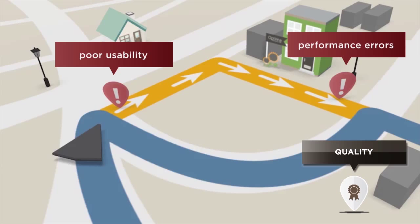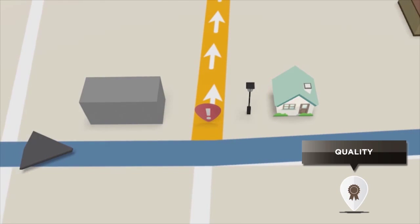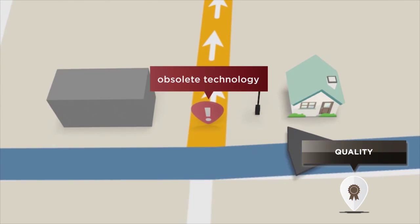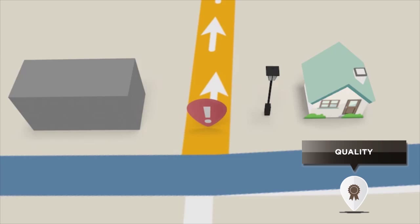We also continuously innovate to improve our software's performance and usability, like the unmatched capabilities we created for mobile and bring-your-own-device convenience. Users always have access at the point of care since Rehab Optima works with any device and operating system your providers choose.